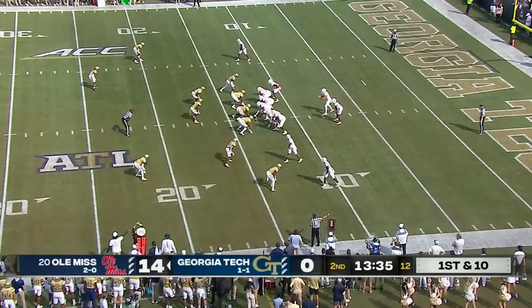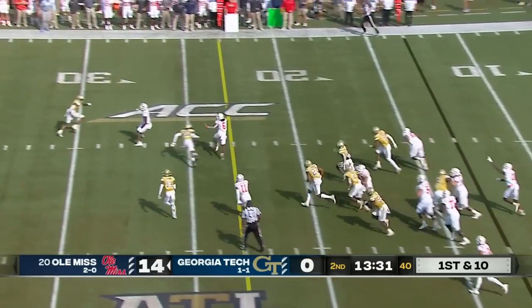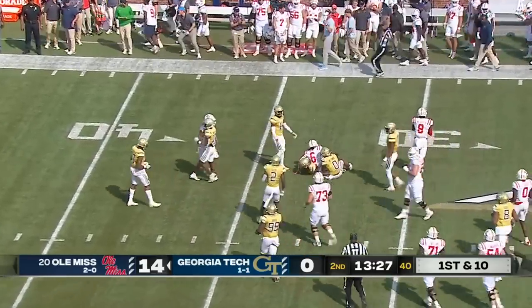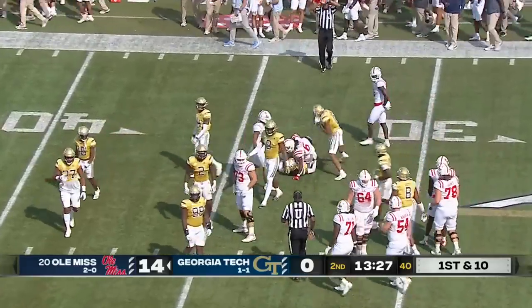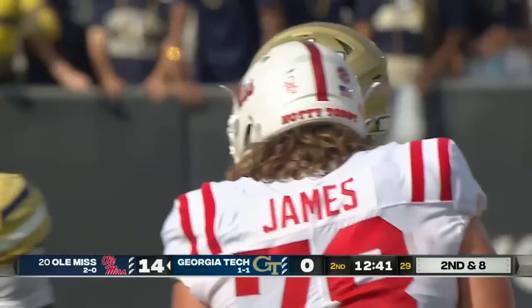Against this Ole Miss high-powered offense, field goals aren't going to get you a win — execution was the problem, not the decision. Big running room — Zach Evans breaking a tackle out past the 30 and your point looks a whole heck of a lot better when you watch them run for 20 yards easily on the very next play.